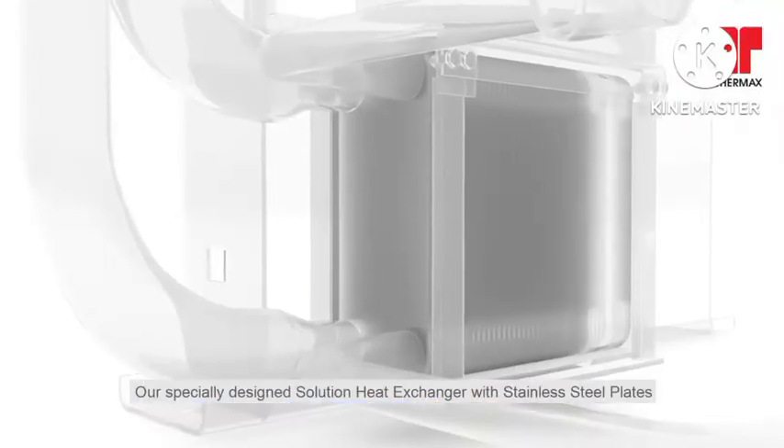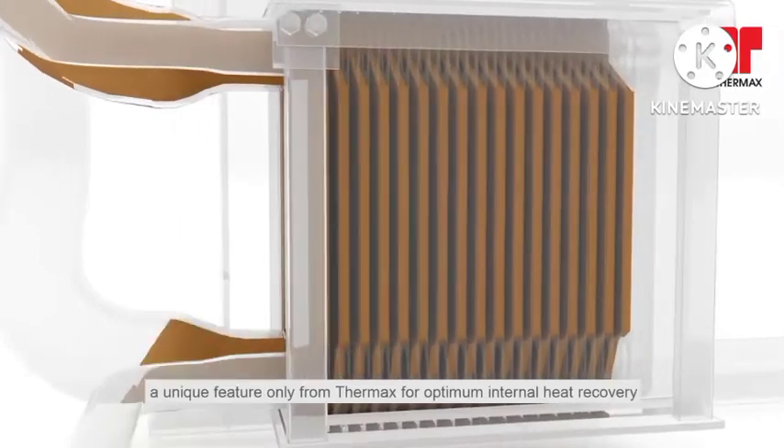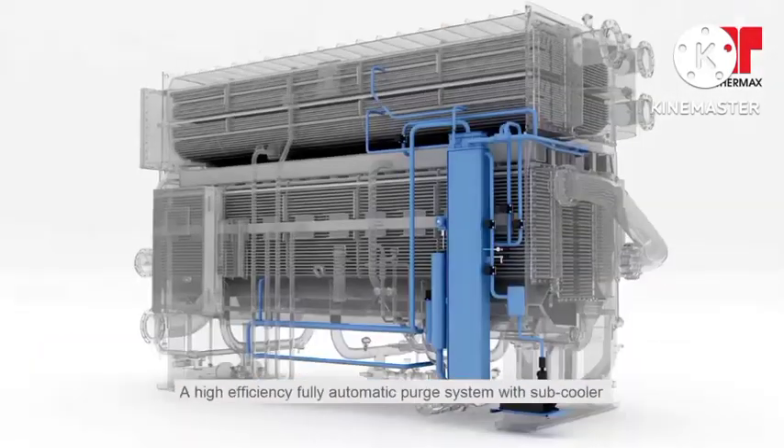Our specially designed solution heat exchanger with stainless steel plates, a unique feature only from Thermax for optimum internal heat recovery, increases the unit's COP and extends the life of the exchanger.